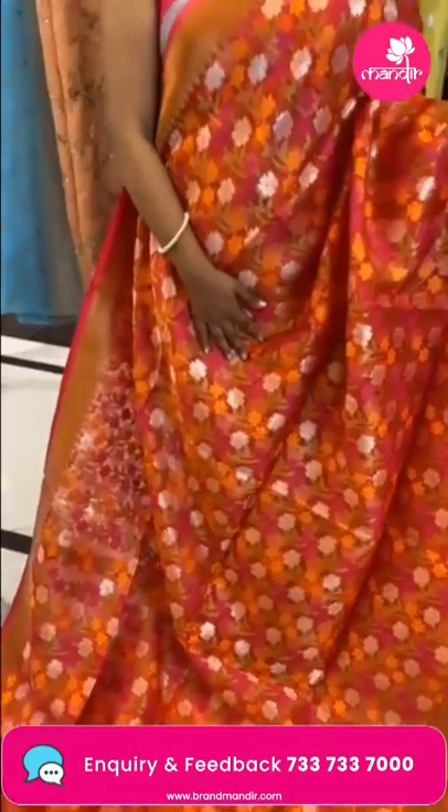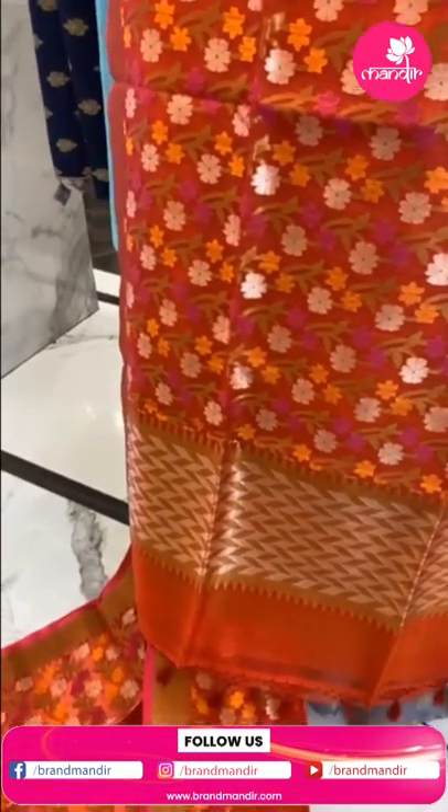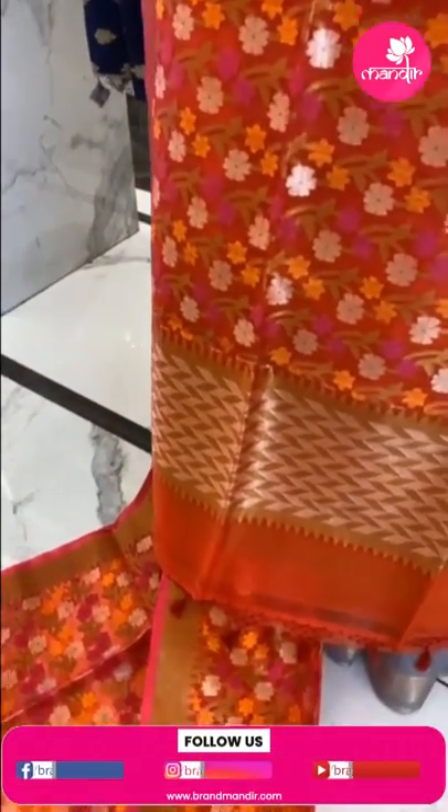Next saree — also an organza saree. Lovely red color saree with pink combination — reddish pink. All over body floral brocade butas with zari and fabric thread highlighter, making it very richly intricate.